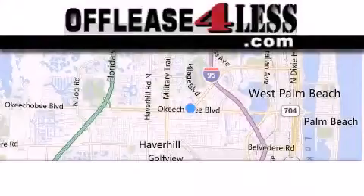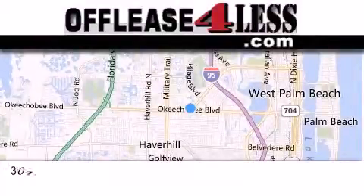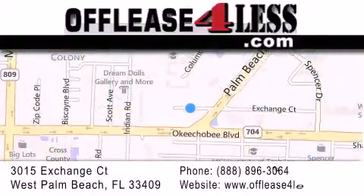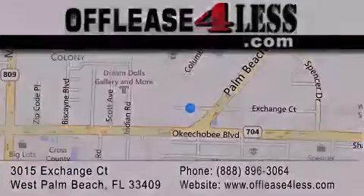Thank you for considering Off Lease for Less for your next luxury vehicle. If you have any questions, please visit our website, give us a call, or stop by our dealership, located at 3015 Exchange Court in West Palm Beach. We'll see you soon. Bye.